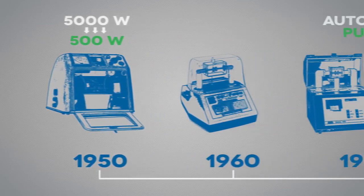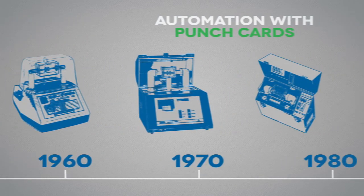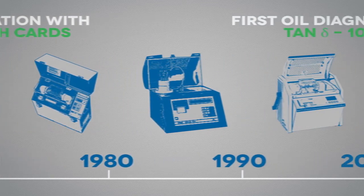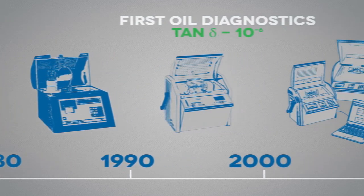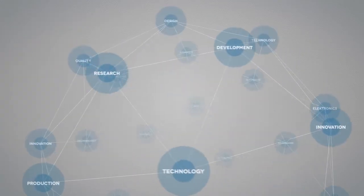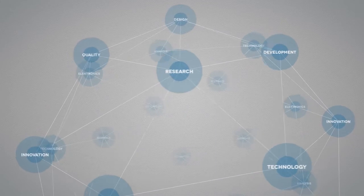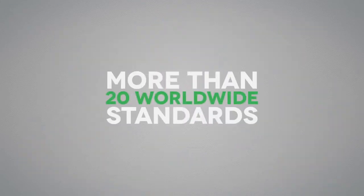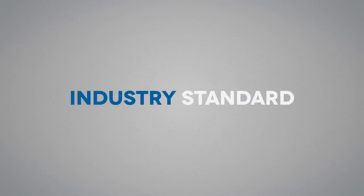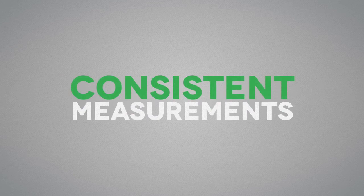Baur revolutionized the market for insulating oil testing devices in the 1950s, and since then the company has been the international benchmark for insulating oil testing for more than 60 years. The expertise contained in our insulating oil testing devices was used as the basis for developing more than 20 standards which define today's industry standard. We will continue to guarantee such consistent measurements in the future, which will enable our worldwide customers to handle another valuable resource reliably.